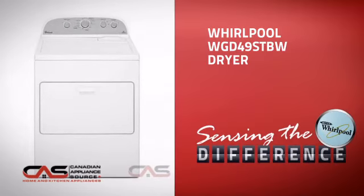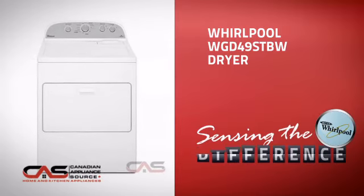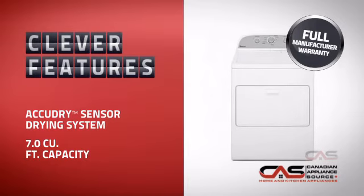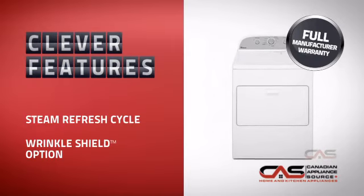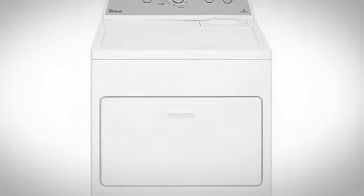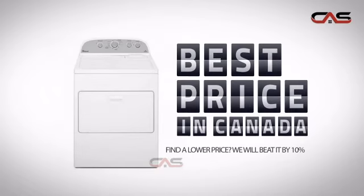This design from Whirlpool is just the kind of smart dryer you want. With plenty of clever features that care for your laundry while making your work easier, plus a reliable manufacturer warranty, it's the optimal choice for many customers.